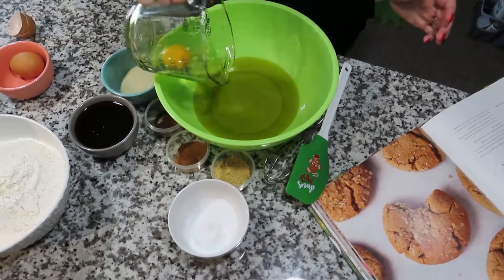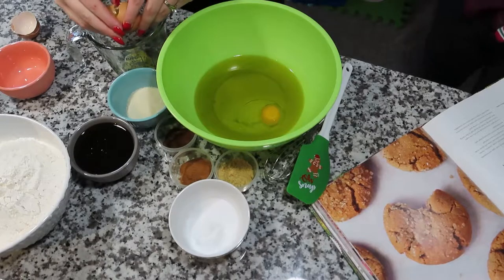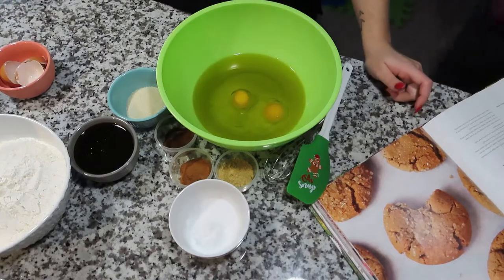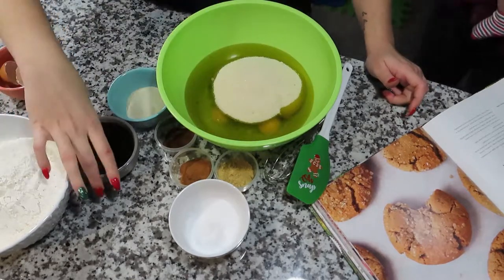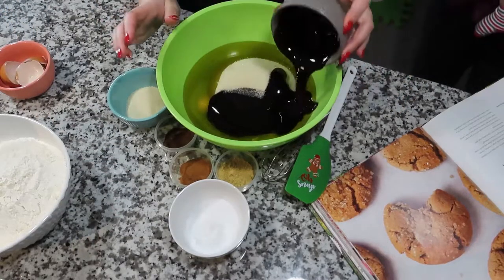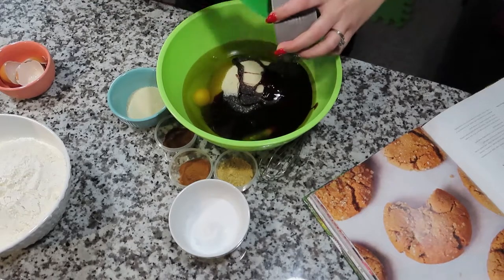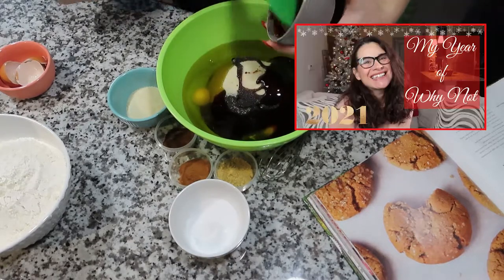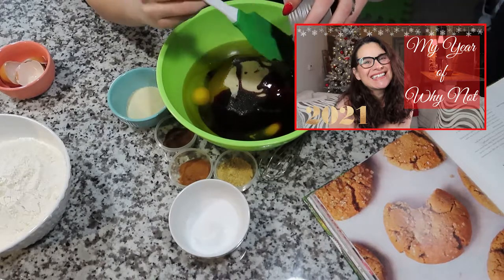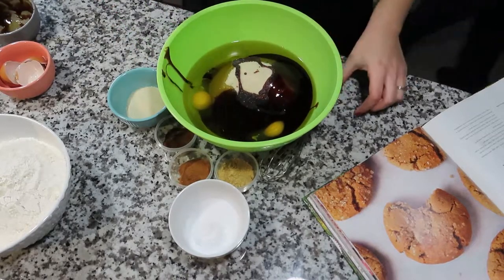We grab it all and mix it. I have to be honest with you — this wasn't like my go-to cookie because I've never really had ginger cookies before. But if you've seen any of my videos so far, you know that I am on this new trend of saying 'why not.' In fact, 2021 is all about my year of why not, so if you haven't watched that video, make sure you go back and check it out.